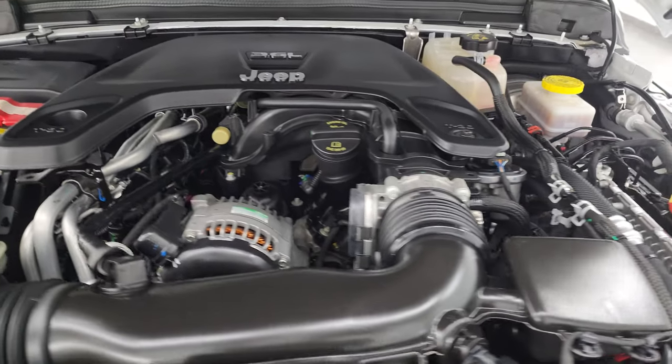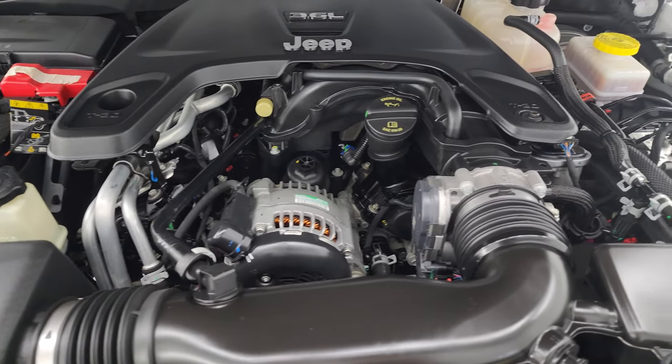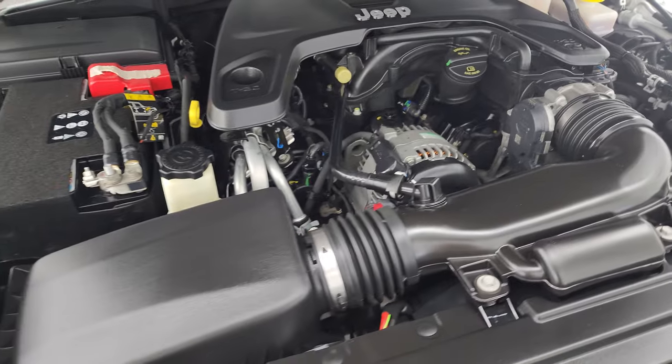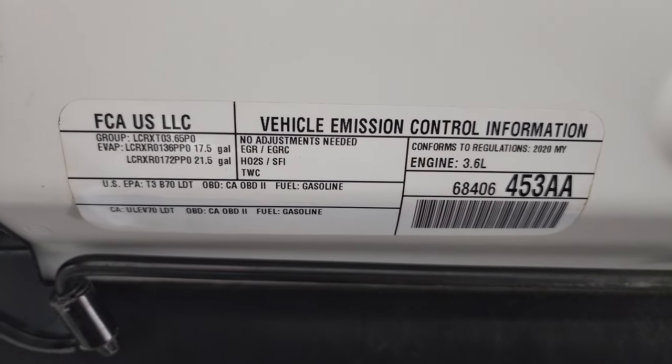Under the hood we have the 3.6 liter Pentastar V6 engine. The engine bay is very clean and it runs very smooth. Once again, this Jeep has been fully safetied and inspected by our service shop — it has a fresh oil and filter change, all the fluids have been checked and topped off, and it is 100% ready to go. There's the emission sticker.